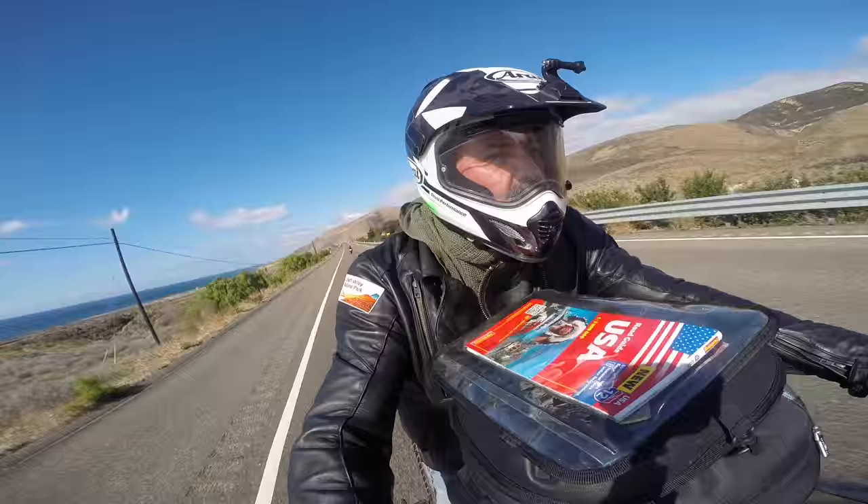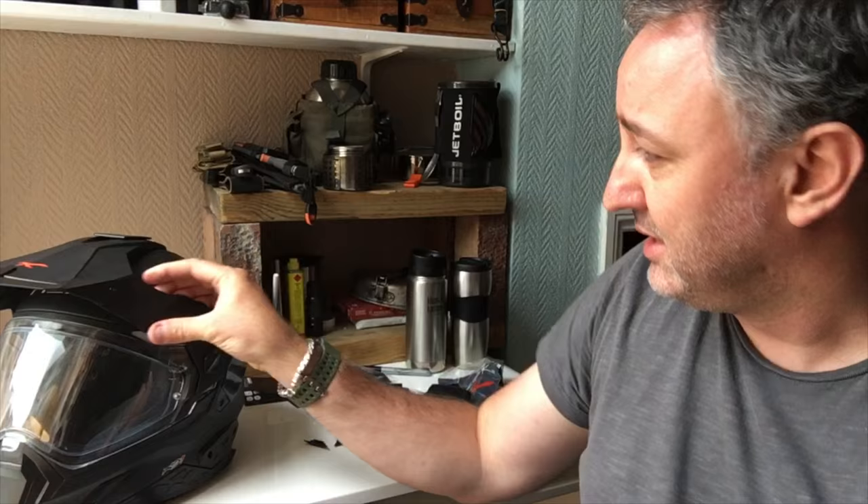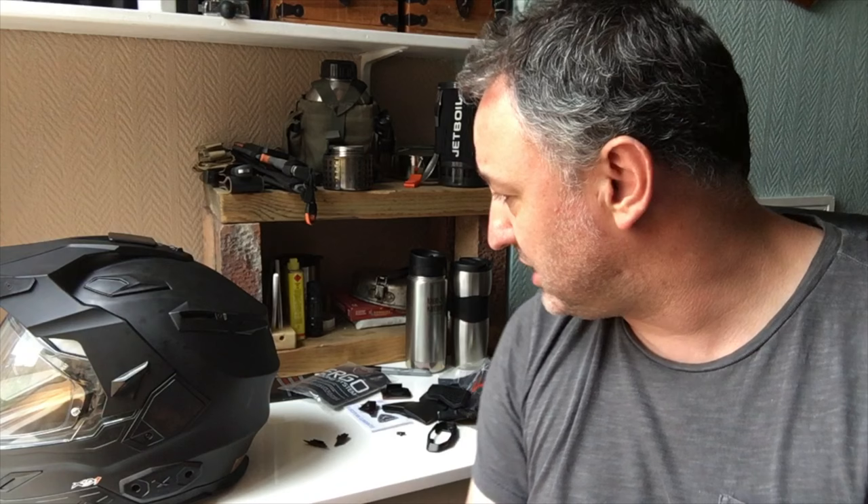The next thing I'm going to do is shoot some riding footage. One thing I want to test is how well this copes with buffeting and side winds — the Arai isn't too bad but a strong side wind can really knock your head to the side with a peak that size. This should cope better as there seems to be more room for air to pass through. I will say though: although it's got more features, that doesn't necessarily make it a better helmet — I'd rather have top-notch build quality than loads of extras.